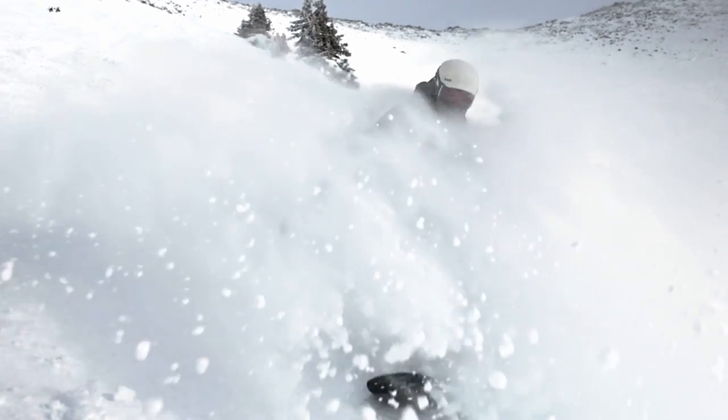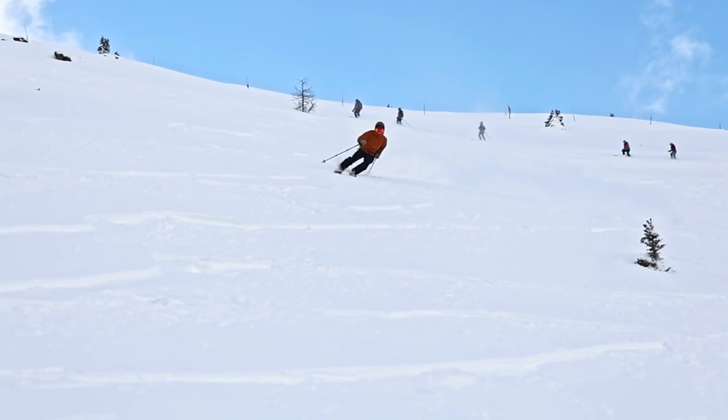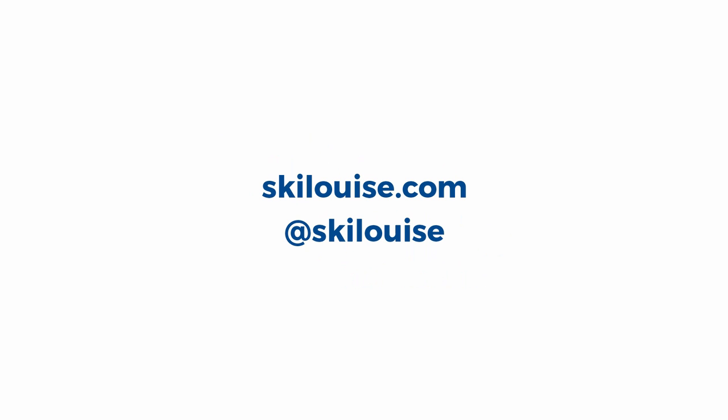I'm really excited to offer this new terrain to you for this season. Just ski cautiously out there on your first few laps and really just have a good time and enjoy the great new ski product that we have to offer. We are incredibly excited about this season and can't wait to share this new part of the mountain with you. For all the latest info and updates, visit skilouise.com. Catch you on the slopes!